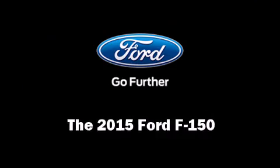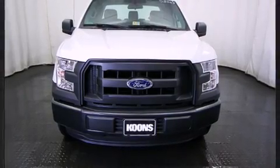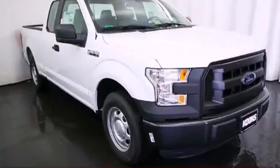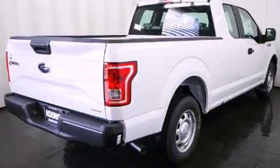Take command of the road in the 2015 Ford F-150. A 3.5-liter V6 engine pairs with a sophisticated 6-speed automatic transmission, and for added security, Dynamic Stability Control supplements the drivetrain.